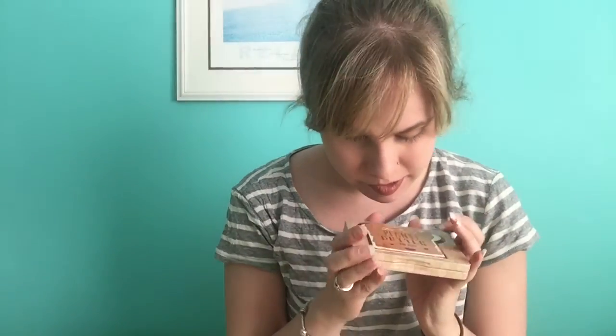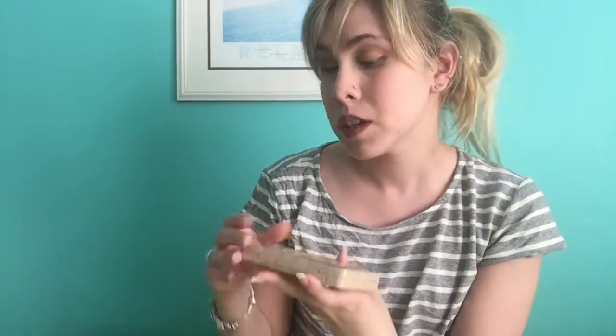Hey guys, welcome back to my channel. I have a review for you — it is the Too Faced Peanut Butter and Jelly palette. It's really cute, has like this cute little bread with peanut butter on it, it has lips and cute little eyes — so adorable.